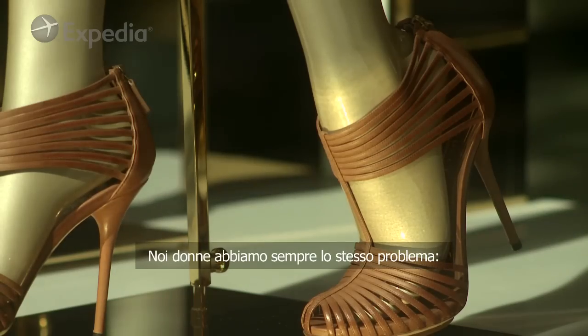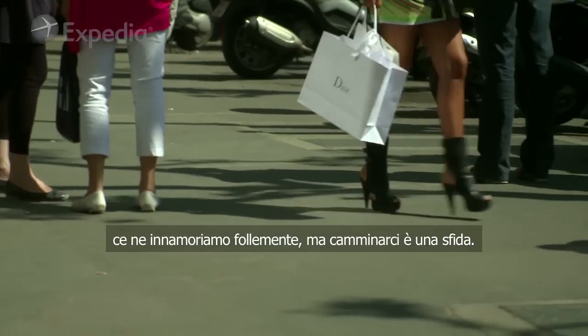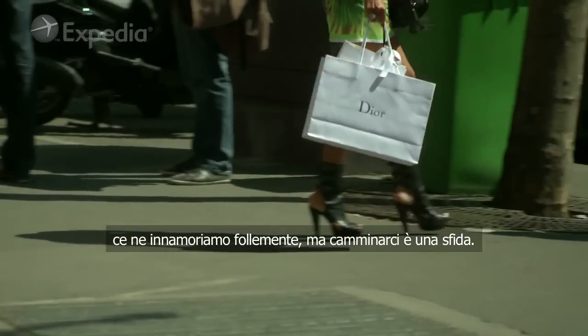But the internal problem for any woman is that you see a gorgeous pair of shoes, fall head over heels in love, but walking in them is a craft that needs to be mastered.